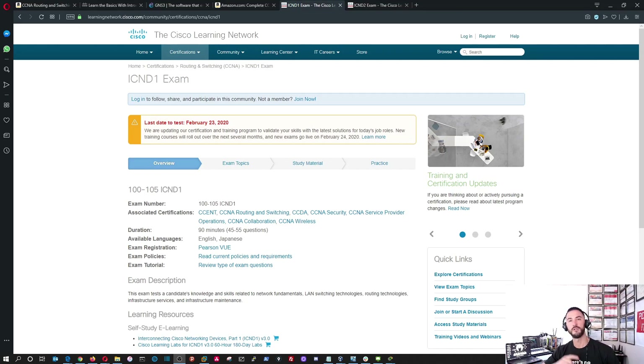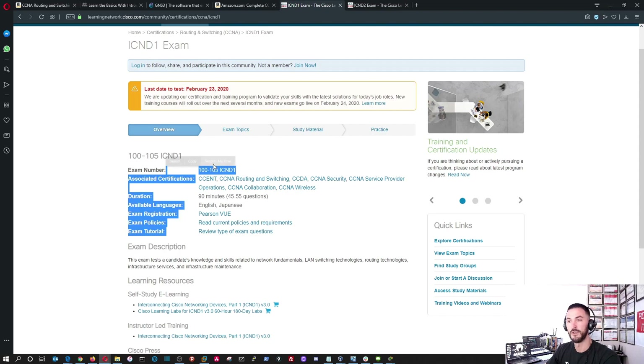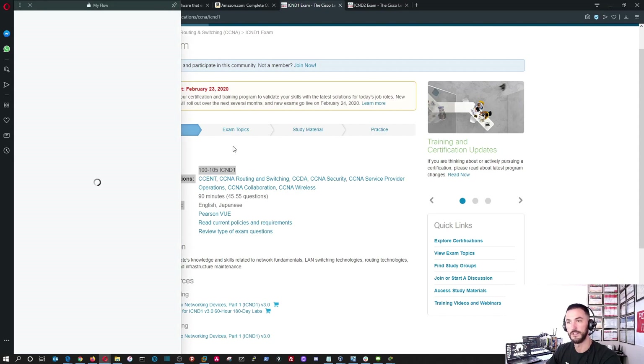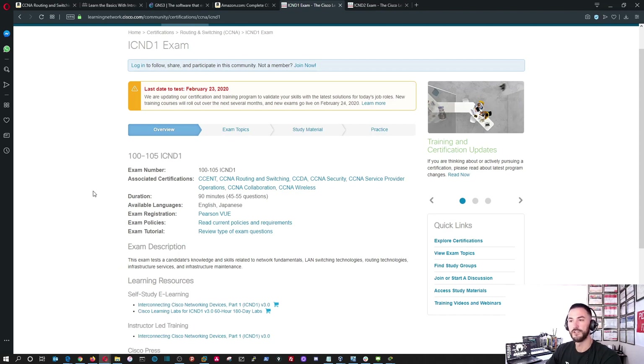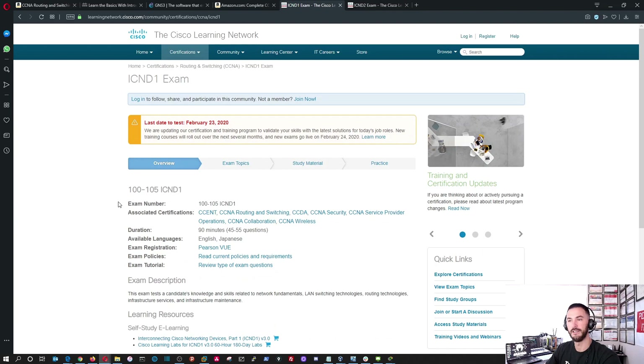So we're going to be talking about the CCNA examination. This is the ICND1 exam — the first exam you're going to take when you enter the Cisco world. The exam number is 100-105 ICND1, and this will give you the CCENT. Once you have your CCENT, you can go on to the ICND2 and get your CCNA.